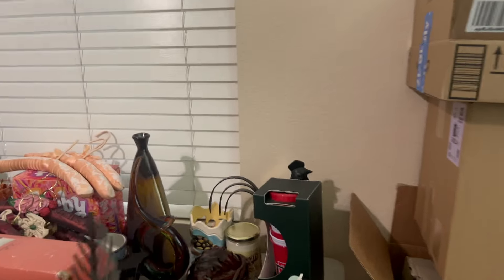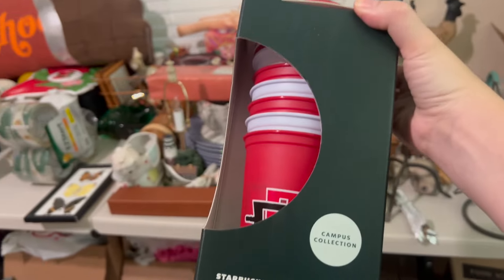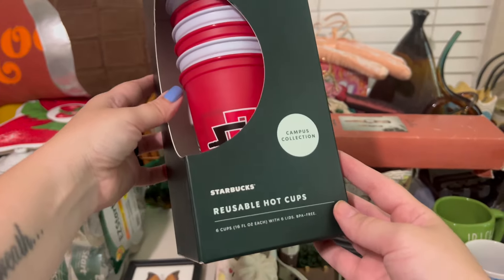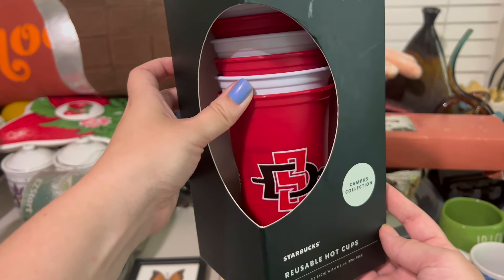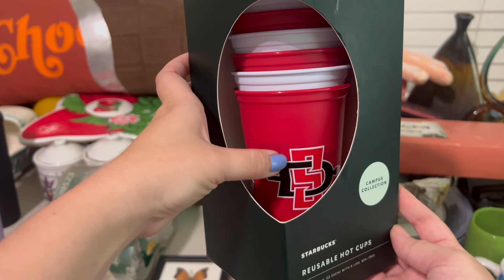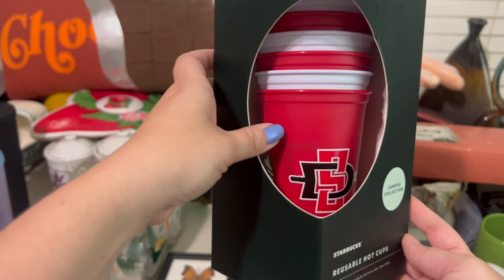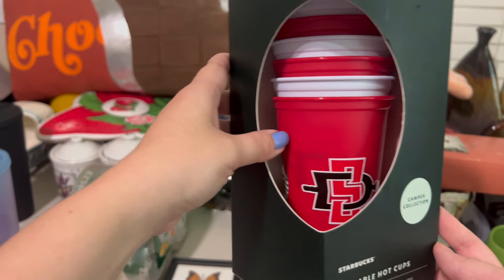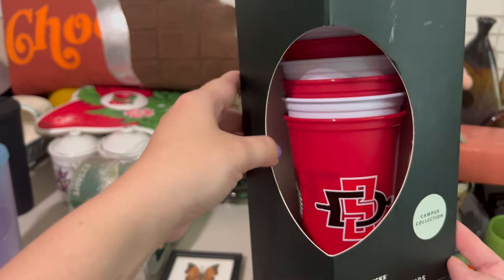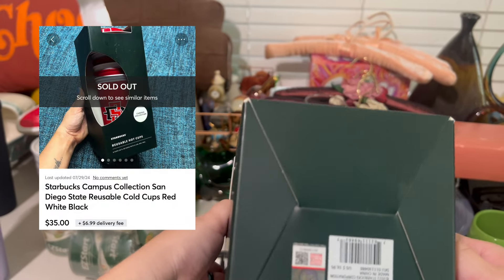The other item is this set of Starbucks tumblers. I picked this up from Goodwill not long ago. These actually sold pretty quickly. They're San Diego State branded. Anytime I find some that are specifically branded to an area like a college, or the 'you are here' collections, I always look them up because people will pay for them online since you can only get them in your state.